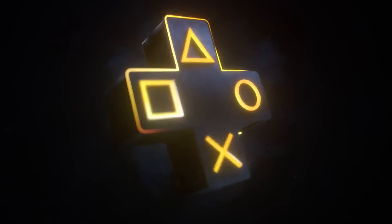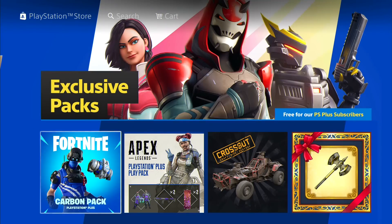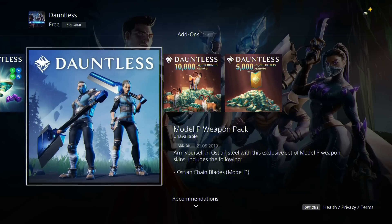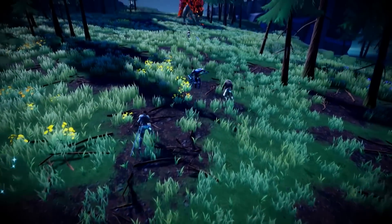PS Plus subscribers can also receive in-game items from many games. This month there is a second Apex Legends pack with skins for characters and weapons, and those who downloaded Dauntless this week can grab PlayStation weapons — perfect for transmogrification.